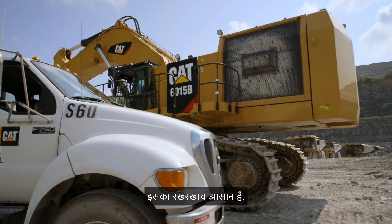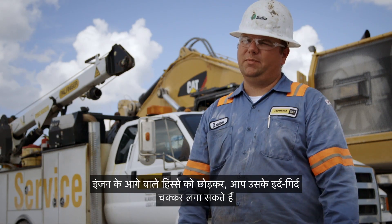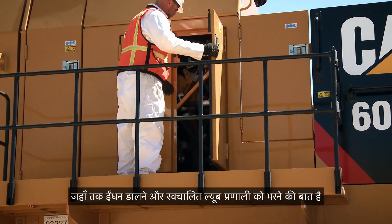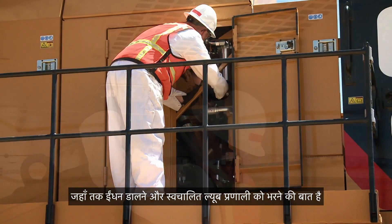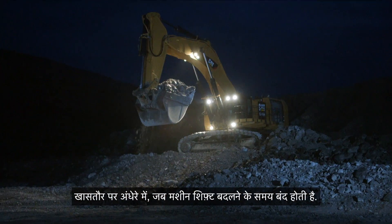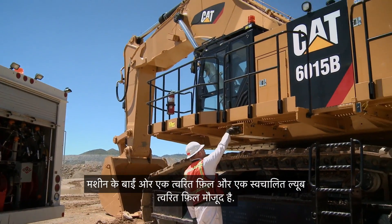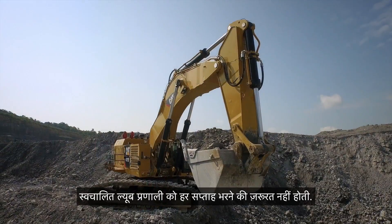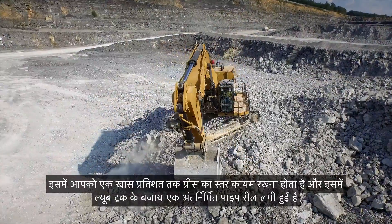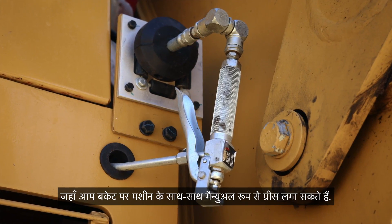The 6015B is easy to work on and easy to maintain. Everything is easy to get to. You can walk all around the engine except the front, but you can get through a couple of doors and actually access the whole engine. As far as fueling and filling the auto lube system, you're able to do it from the ground — you don't have to climb up on the machine, especially in the dark during shift change. The left side of the machine has a fast fill and the auto lube fast fill. The auto lube system doesn't have to be filled up every week. It's got a percentage where you can watch your grease level, and it also has a built-in hose reel so you can manually grease the bucket with the machine.